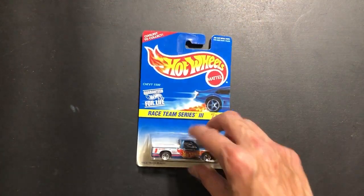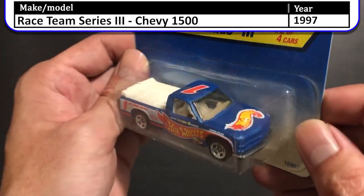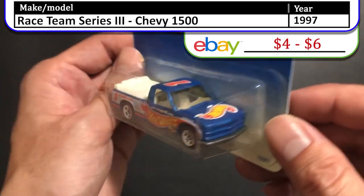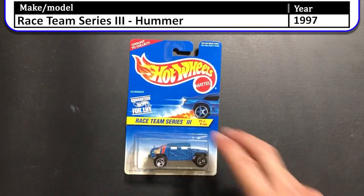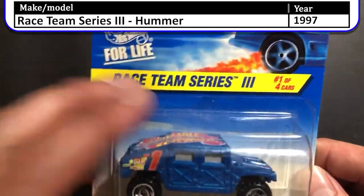Next up we have a couple of Race Team Series cars. This is the 1997 Race Team Series 3 Chevy 1500. This is a really cool looking truck built to race. I never opened one up so I don't know how it does on the track, but I really enjoyed collecting Hot Wheels that were decked out in logos. Next up we have the Race Team Series 3 Hummer. This one has two huge Hot Wheels logos on the top and is a flat plastic blue color.